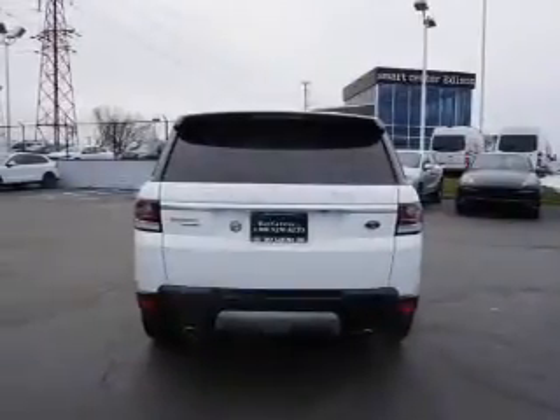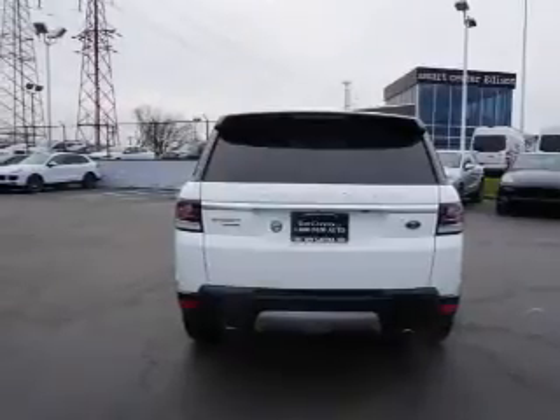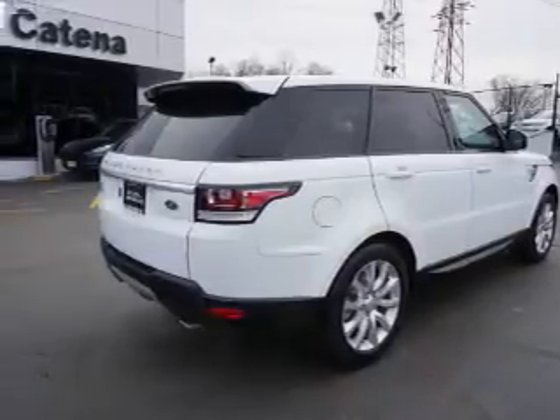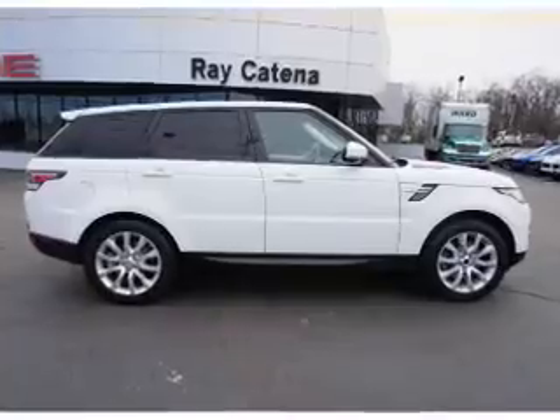Inside you'll find leather seats, heated seats, Bluetooth connectivity, digital audio input, an auxiliary input, steering wheel controls, memory seats, a premium sound system, dual temperature controls, and automatic climate control.